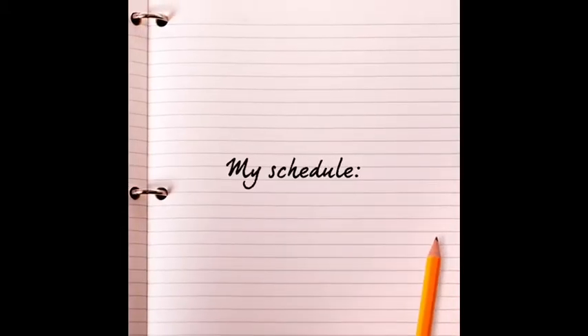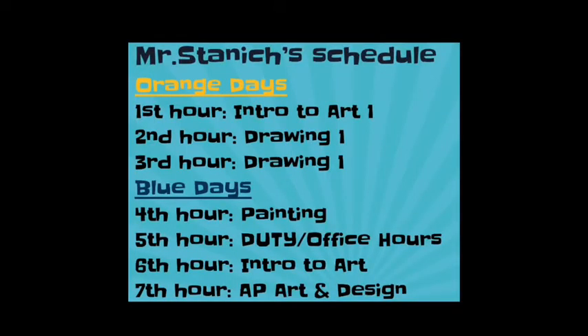My schedule: Orange days — first hour is Intro to Art, second hour is Drawing, and third hour is Drawing. Blue days — fourth hour is Painting, fifth hour is duty which is also my office hours, sixth hour is Intro to Art, and seventh hour is AP Art and Design.